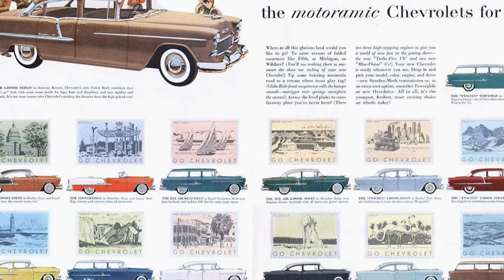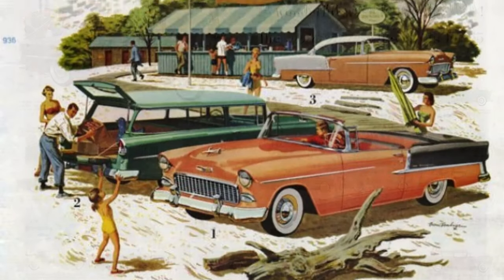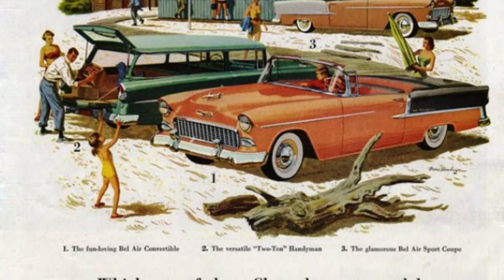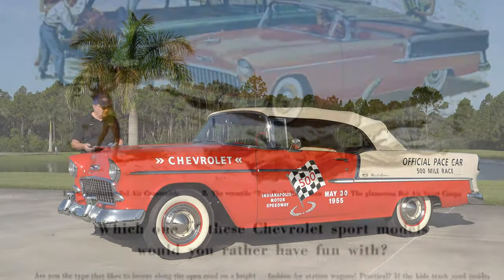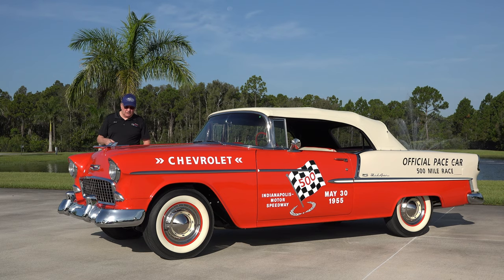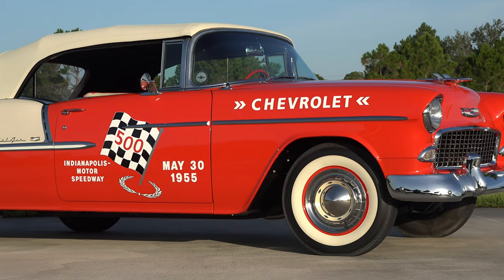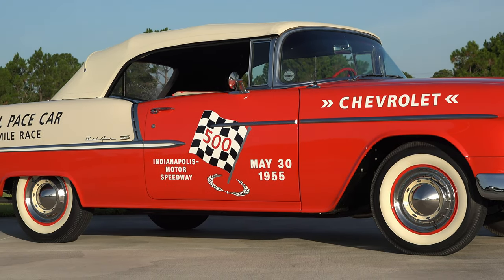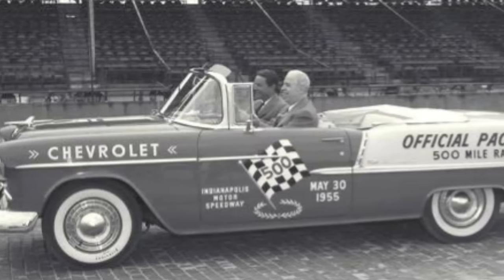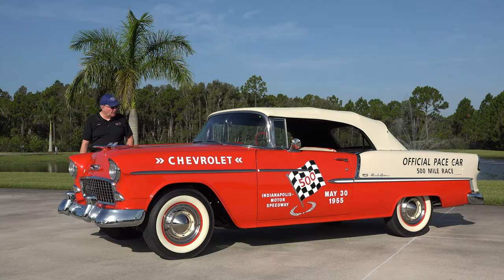This 1955 Chevrolet set off what they called the shoebox years for the tri-fives — the 1955, '56, and '57 cars. Little did Chevrolet know when they brought this out that it would be an iconic car. As far as we know, we believe this is one of ten Indy Pace Cars for Chevrolet that year. A beautiful job on Chevrolet's part, and it has lasted all through the years.